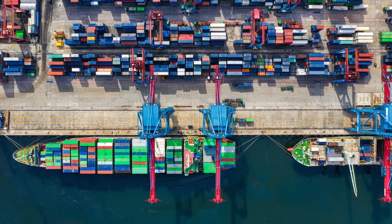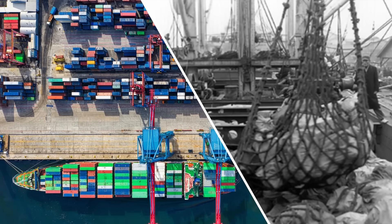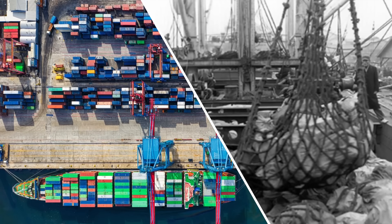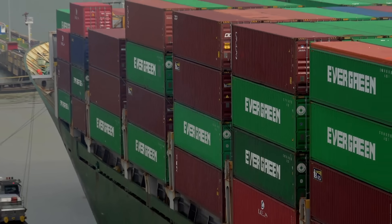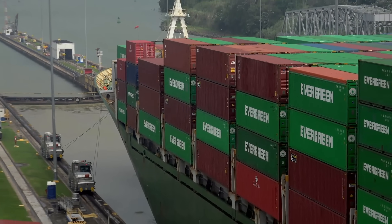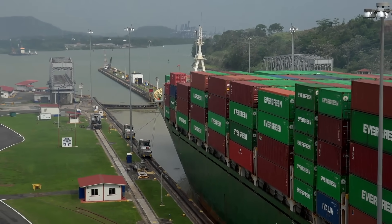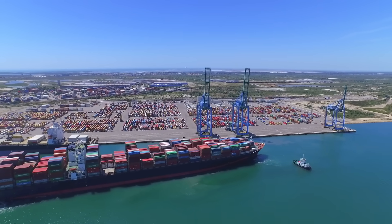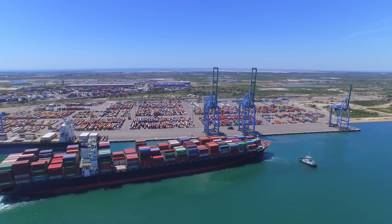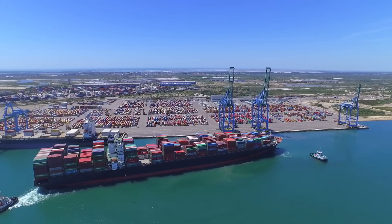Containerization has changed the world. Previously, ships would hold multiple smaller loads, all jumbled together into a cargo hold. Now the sorting of cargo into containers is done before the cargo is loaded. This allows ships to have greater efficiency when loading and unloading cargo, but it has also brought new challenges for organization, as gigantic ships dock in large ports and need to unload hundreds or thousands of containers at a time.